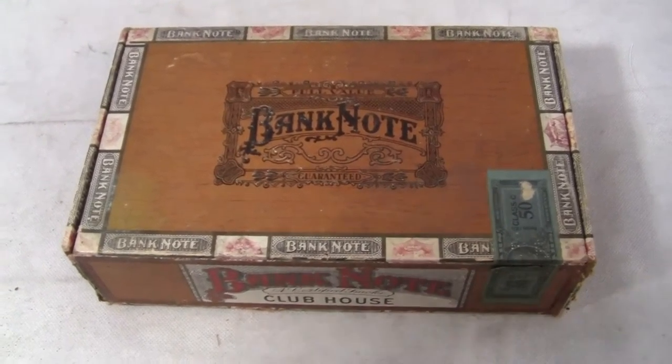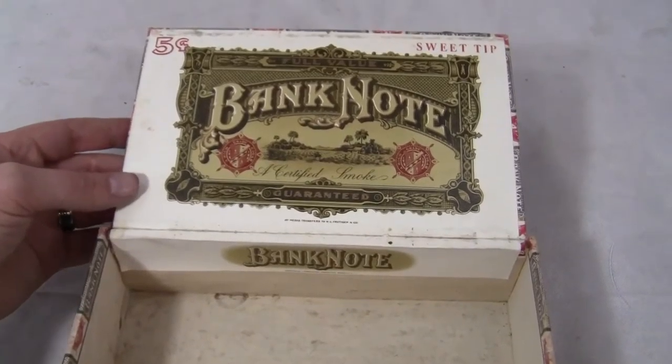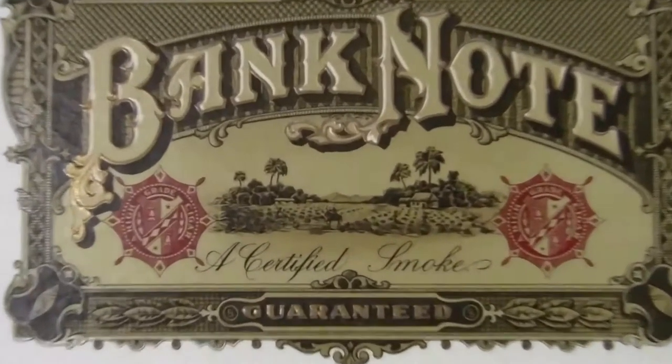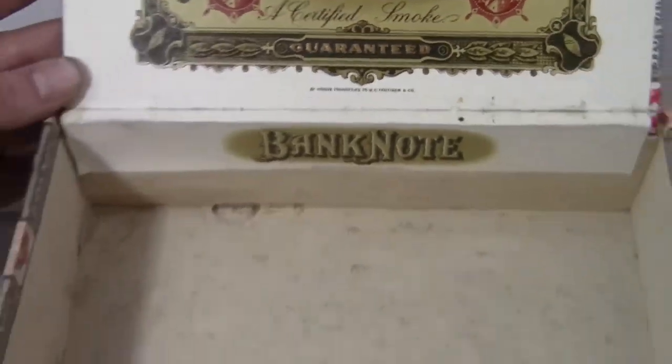Up for auction, up for sale: an original Banknote cigar box. This is in excellent condition. The flap is not torn off. It says five cents, Sweet Tip, Banknote. It has a picture of a tobacco plantation right there. It says guaranteed. Banknote.